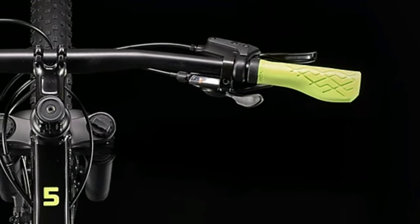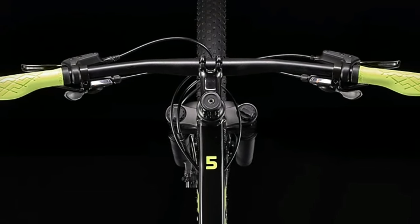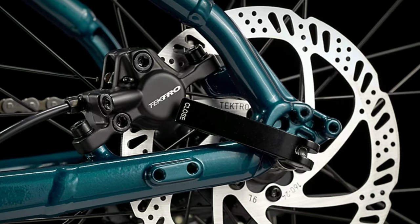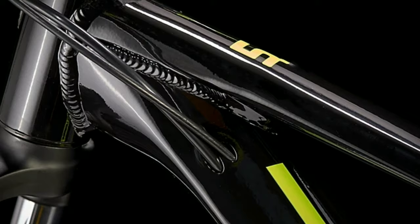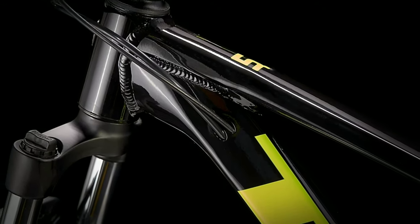The gear shifters are of Shimano Altus. The handlebar you get is 720mm wide which is made up of alloy. You get dual hydraulic disc brakes of Tektro HD MD275 with 160mm disc. You get Suntour XCE 100mm travel suspension fork. The frame is made up of alloy and the whole bike weighs around 14 to 15 kg.